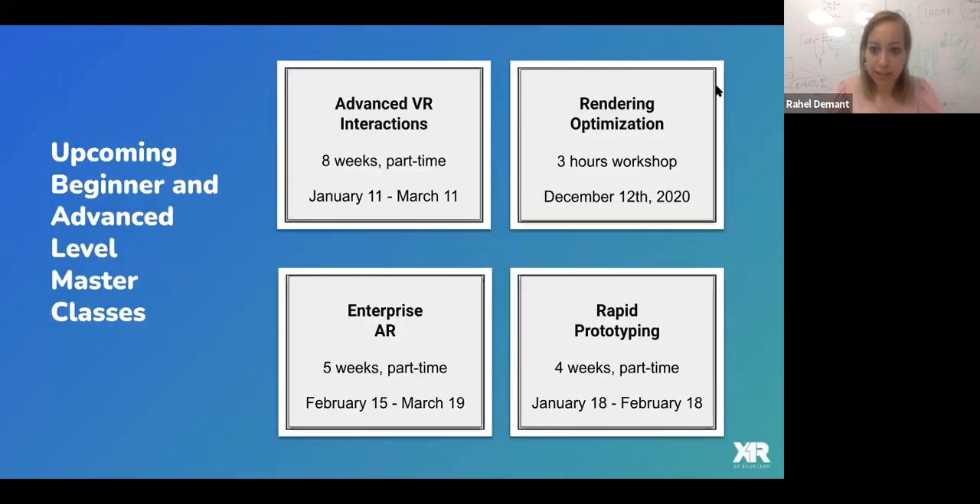These are our next courses coming up. On Saturday we have a rendering optimization class workshop. We have our famous advanced VR interaction class in January, taught by Dennis Kuhnert, the creator of the Hand Physics Lab. We have an enterprise AR class in February and an XR rapid prototyping class also starting in January.